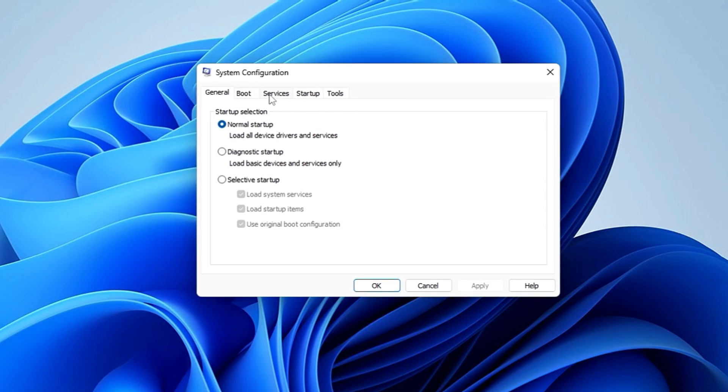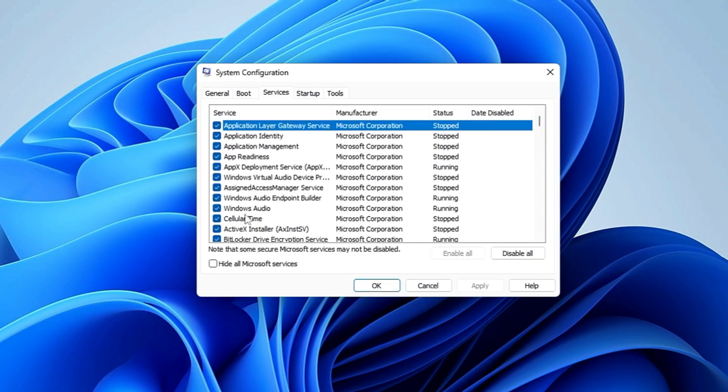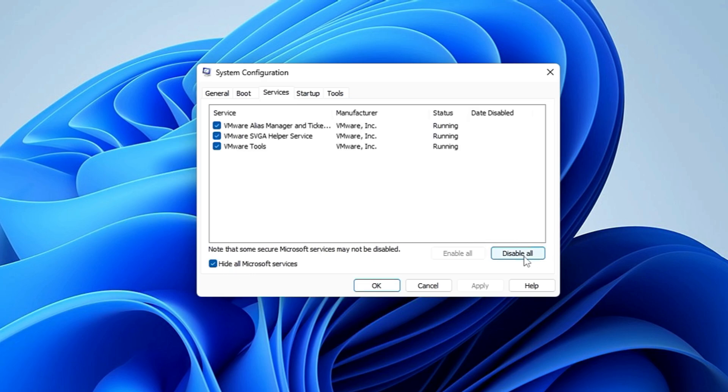From the top menu option, click on Services and check the option to hide all Microsoft services. Then click on Disable All. After that, from the top menu, click on Startup.